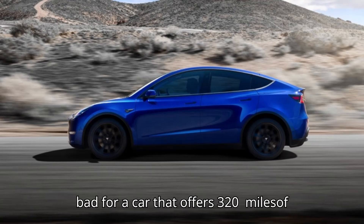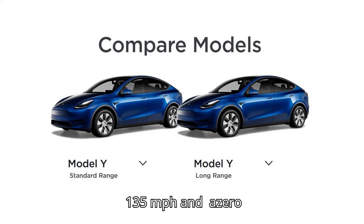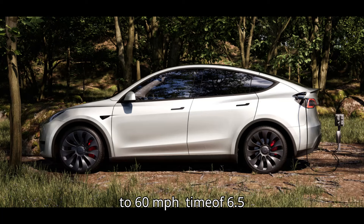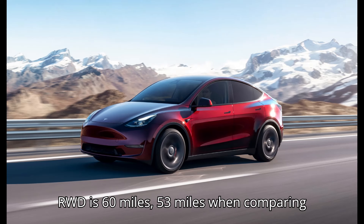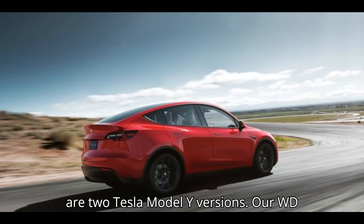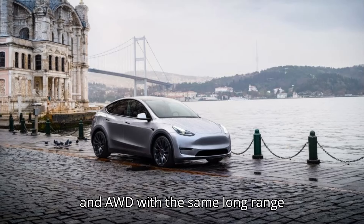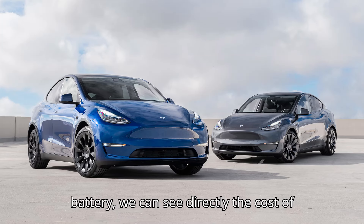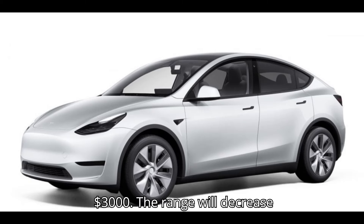It's not bad for a car that offers 320 miles of estimated EPA range, a top speed of 135 miles per hour, and a 0-60 mph time of 6.5 seconds — 0.1 seconds quicker than the previous RWD. The range difference compared to the RWD is 60 miles, or 53 miles when comparing optional 20-inch wheels. Now that there are two Model Y versions with the same long-range battery, we can see the cost of switching to a dual-motor AWD powertrain: it's $3,000.